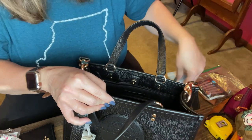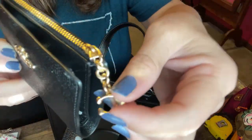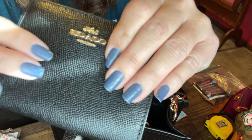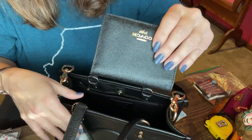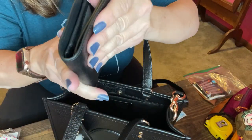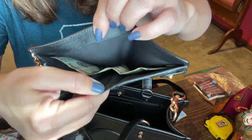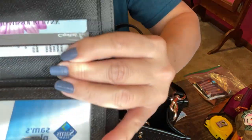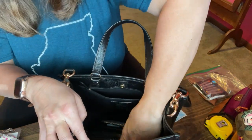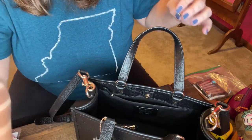I still have the silica packets in here. I changed into this wallet — what got me is the cute little C. I got it a while back and the leather is more of a grained leather, not pebbled. It has a zipper with that cute little C. It opens up and you can put your cash in right there. This is a cute little compact wallet.